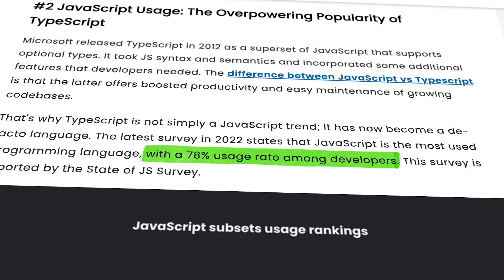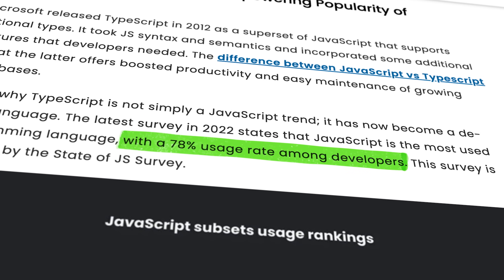Today, 78% of all developers worldwide use JavaScript, so it's hardly surprising that so many people want to learn the language or improve their JavaScript skills.